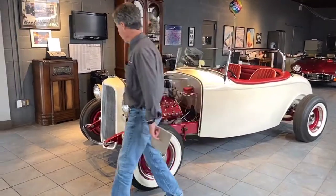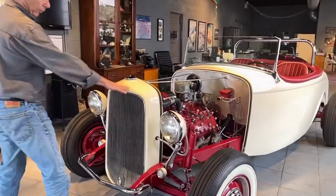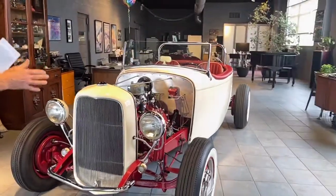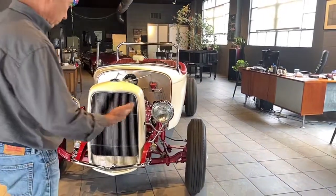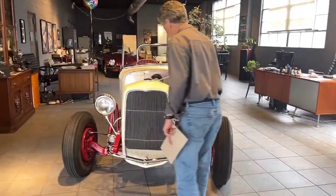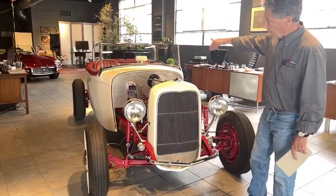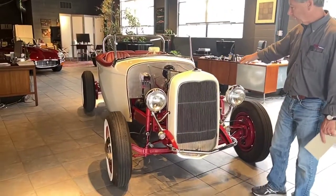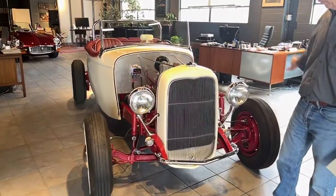We brought in a local hot rod builder, expert, and historian to go over the car for us. Again, I'm not proficient in these cars, so what I'm commenting on now is what the hot rod restorer mentioned. It's 1932 frame rails. All of the frame is original and correct. It has the original stamping on the left top of the frame rail, which coincides with the title.